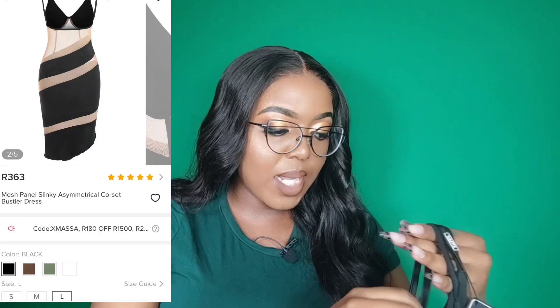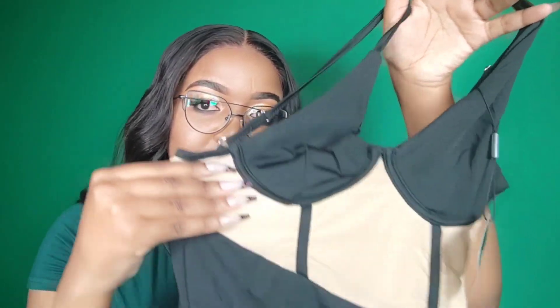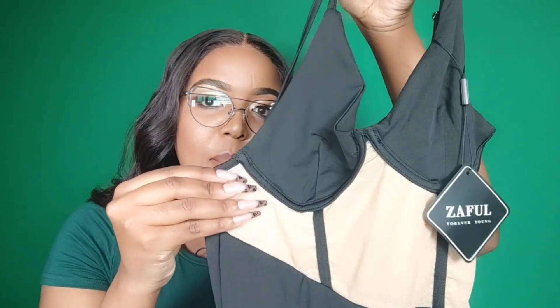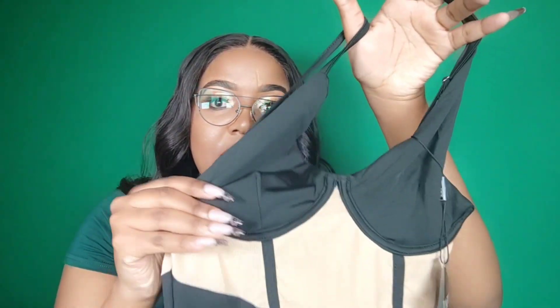I am normally a size extra large, but for this item they did not have it available in an extra large, so I settled for a large and it also stretches. It's available in different colors. I'm actually pleasantly surprised that the color of the mesh — for fast fashion brands, the mesh is usually more of a Caucasian color — but this definitely has more melanin. In person it looks like a medium brown mesh color, which I really appreciate because this color is supposed to look like your skin.